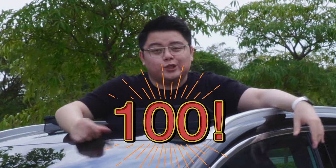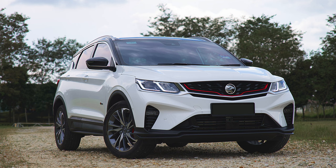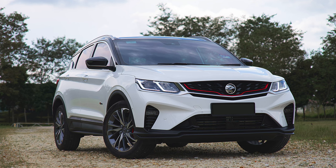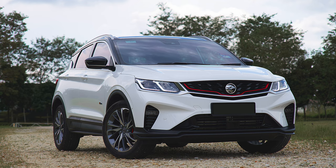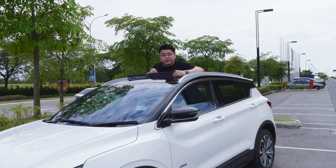Hey guys, so this is the 100th video for this YouTube channel and I want to cover this very special moment with my brand new purchase, which is this car, because lucky or not, most of us are going to incur this very expensive expenditure at some point in our life. Okay, let's get back into the car — it's really hot here.